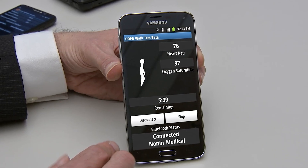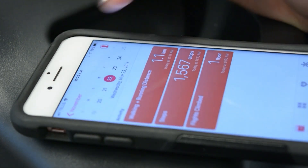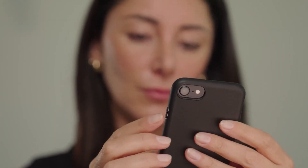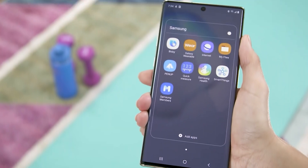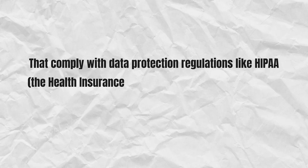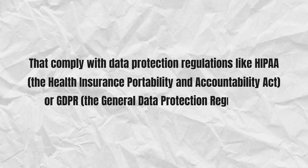Despite the growing capabilities of smartphones as health labs, it is important to understand their limitations. Most smartphone-based measurements are not as precise as medical-grade equipment and should not be used for formal diagnosis or treatment. Data privacy is also a concern, as health apps often collect sensitive personal information. Users must ensure they're using reputable apps that comply with data protection regulations like HIPAA, the Health Insurance Portability and Accountability Act, or GDPR, the General Data Protection Regulation.